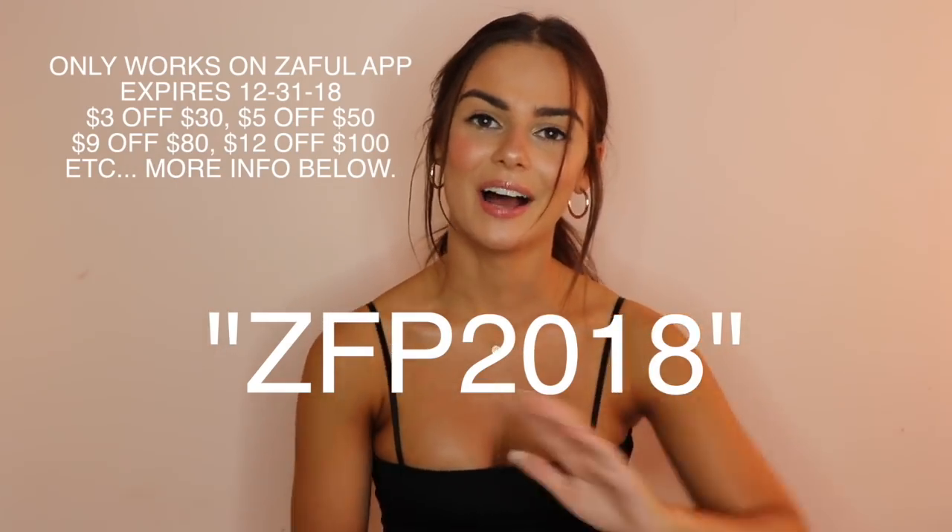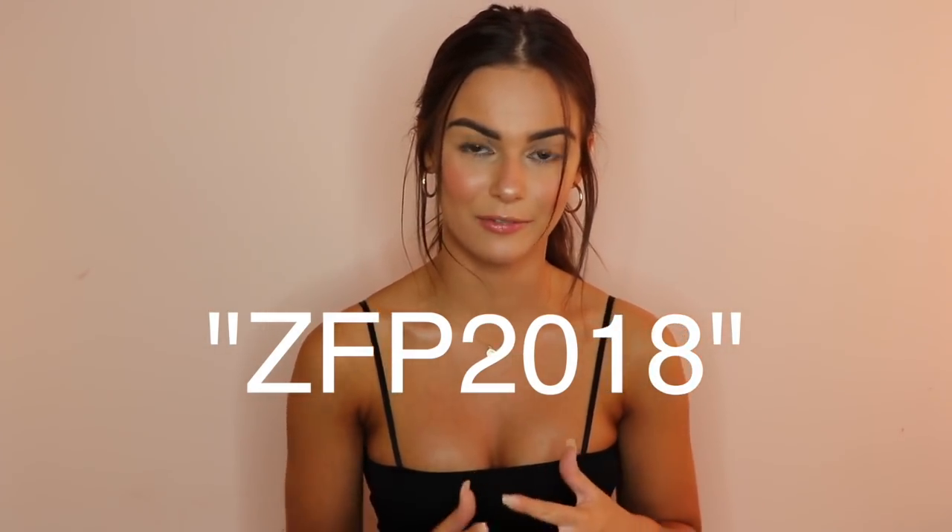That wraps up this video — thank you guys so much for watching. Let me know down below what pieces were your favorite and if you're going to purchase anything. If I have a discount code I'll put it on the screen. Everything will be linked down below as well as the Zaful site so you can browse — they have pages and pages of cute stuff. If you want to get ready for summer on a budget, I highly recommend this site. If you haven't hit subscribe, please do, ring the little bell to be notified when I post, and follow me on Instagram. I post on IGTV every Sunday too — see you in my next video!